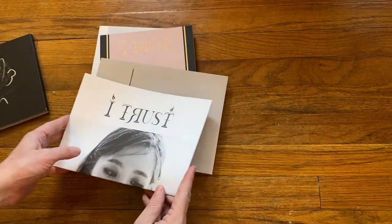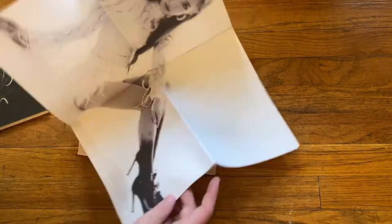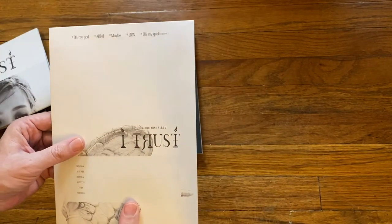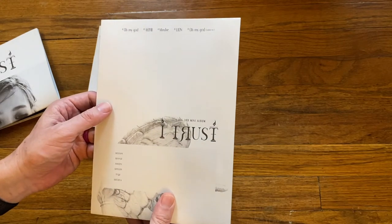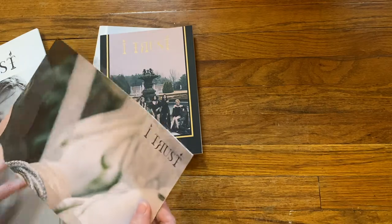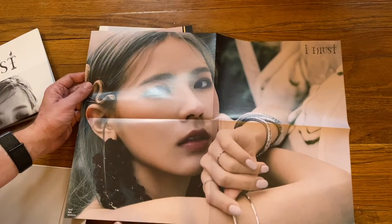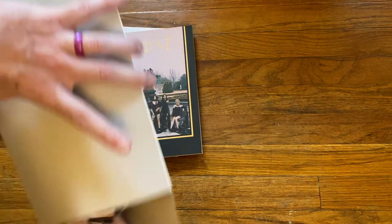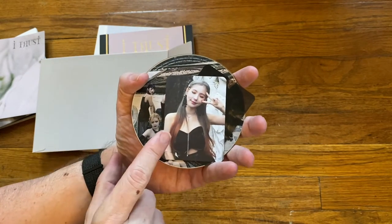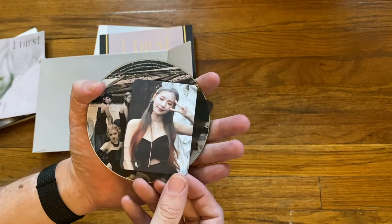So, the black version. I like this design. Inside we have a CD and this seems to be all Minnie on it. Look at this hair — hopefully that comes up on the video. That was really cool, though it didn't last a long time. I imagine that was hard to maintain.